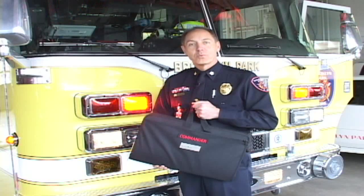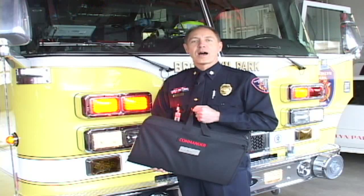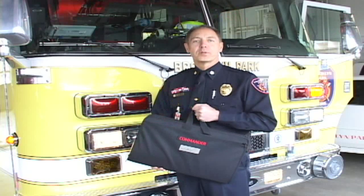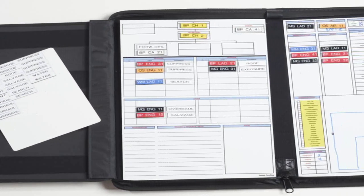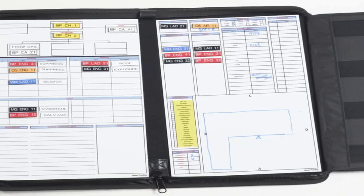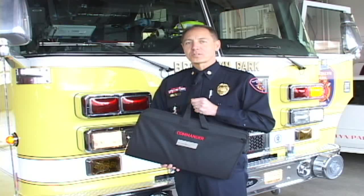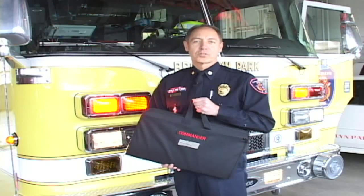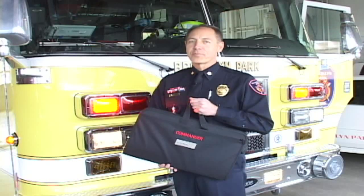Commander was designed with these objectives in mind. It was designed to allow the incident commander to have a complete view of all of the resources that are dedicated in the hot zone, as well as resources that are staged and ready to be dedicated into the hot zone. And if your incident management system still includes par tags or some manual process of keeping track of resources, it's time for an upgrade.